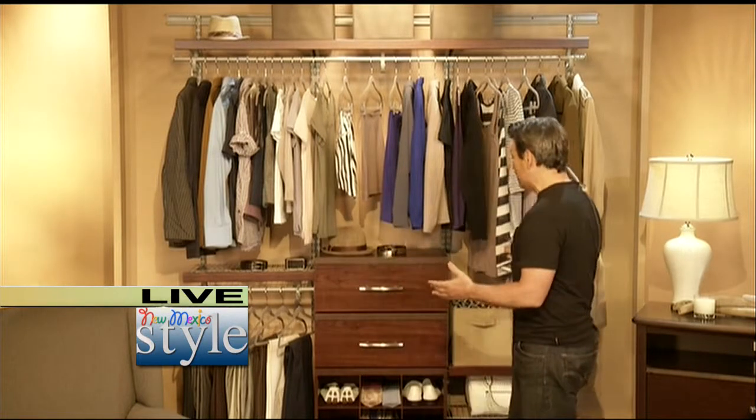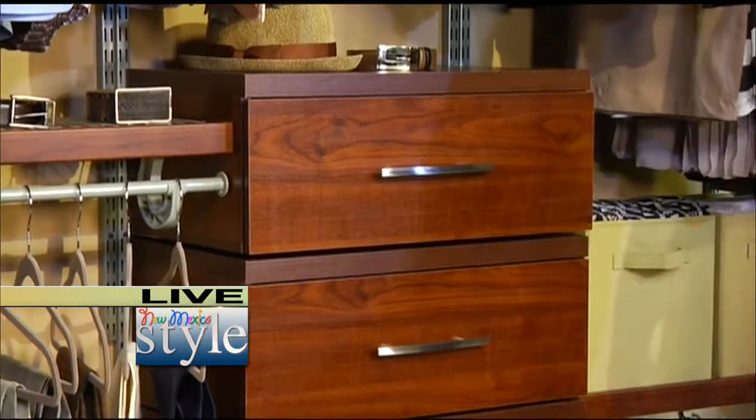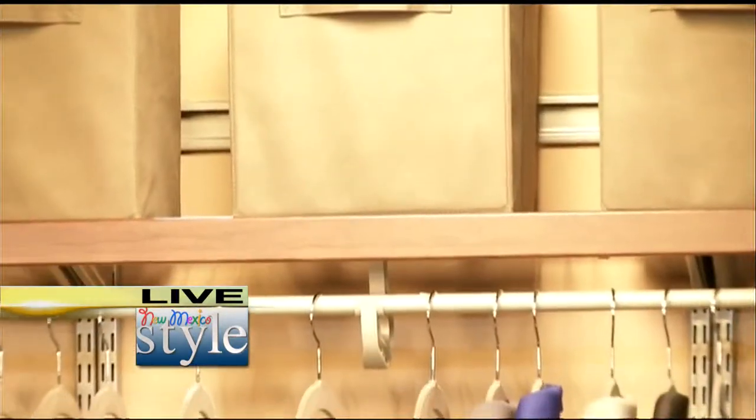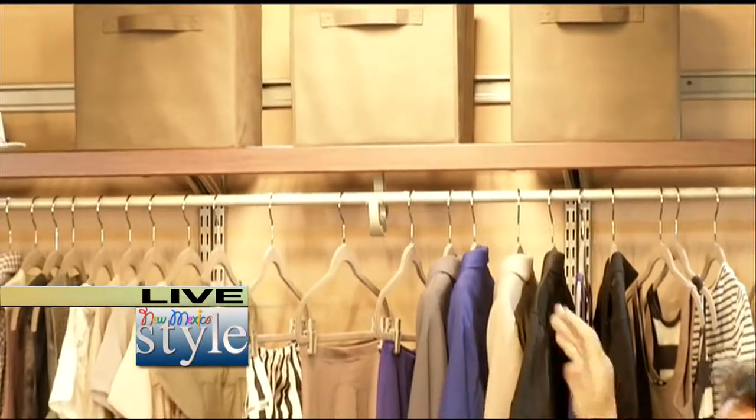If you want a more high-end look, I suggest ClosetMaid's Impressions line. It's a little bit more difficult to install, but it'll give you the appearance of a professionally installed closet. I'm telling you, Kristen, you can install this closet system yourself. Really? It'll double your closet space. You see the top track up there? This whole system hangs off of the top track. So once you get that top track on, you're off and flying. That looks really easy to do then.